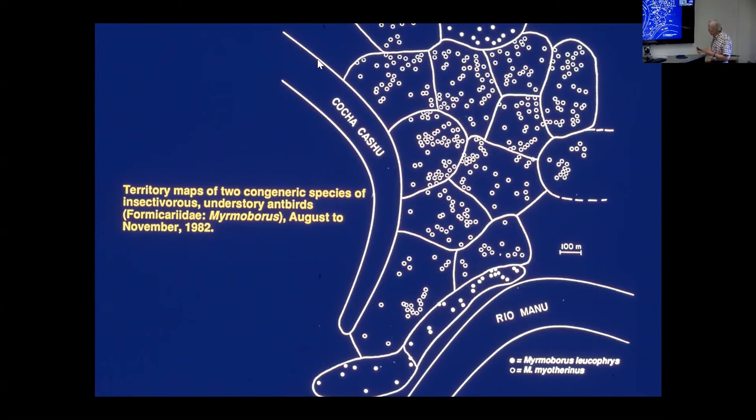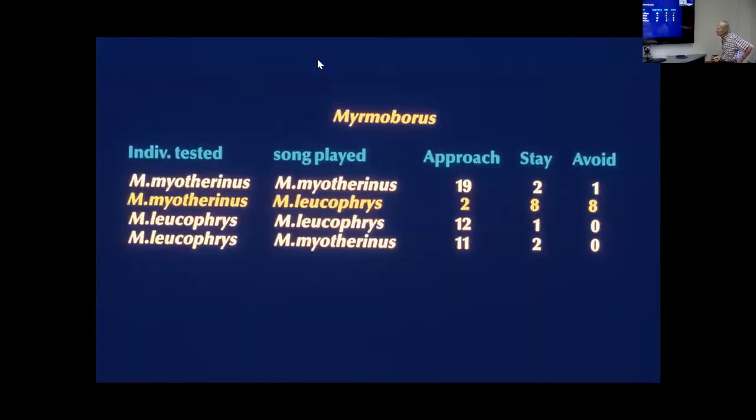We wanted to ask: is this simply a passive consequence of habitat selection — each bird selects the habitat that suits its needs best, one likes forest and one likes cane breaks, and you get spatial separation because of different preferences without any interaction? Or is there some sort of active engagement between the species along that border generating the boundary — an active process rather than a passive one? We tested that using playback experiments.